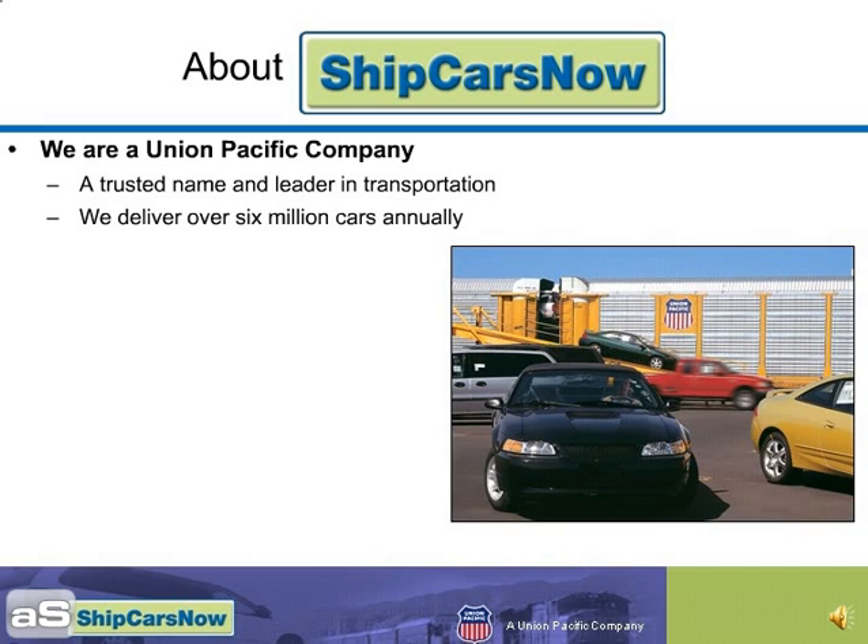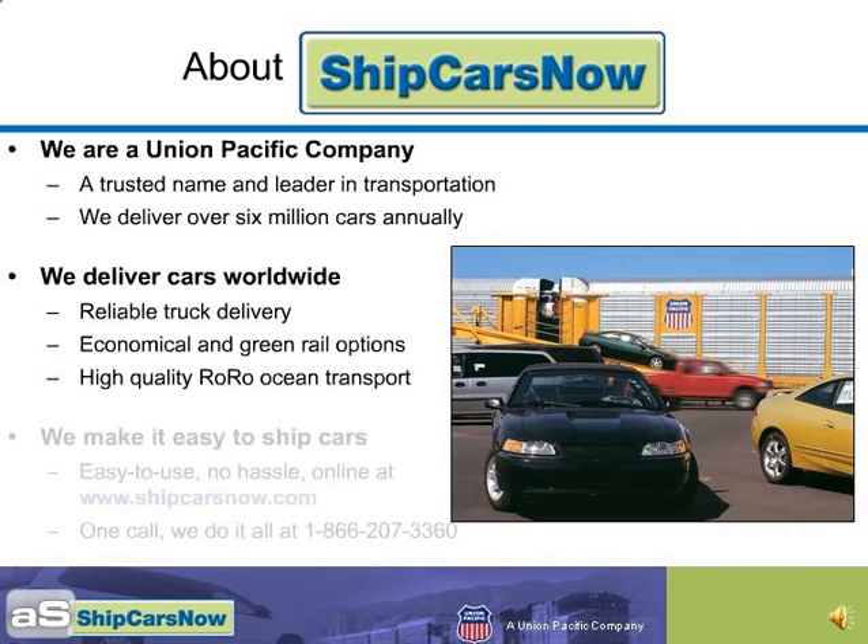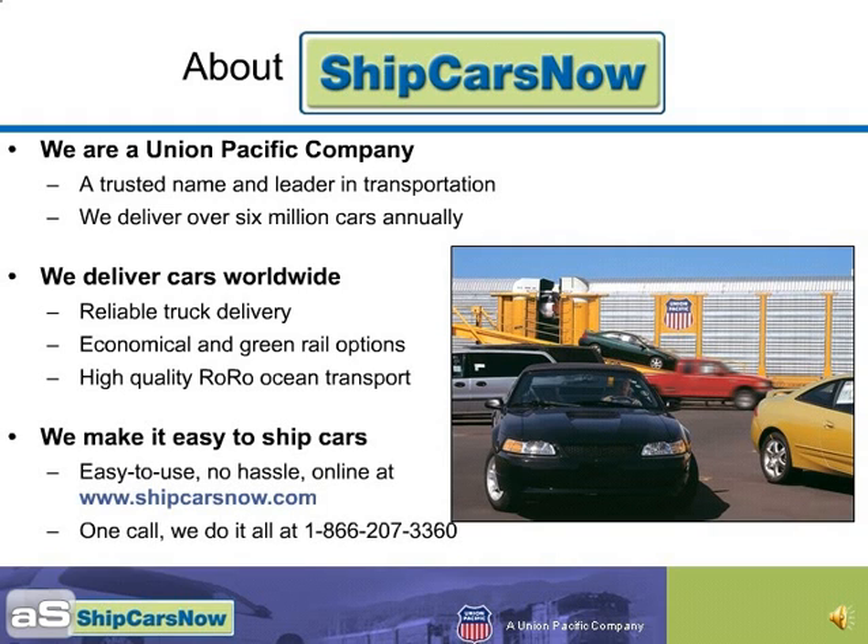A little bit about Ship Cars Now. We are a Union Pacific company, a trusted name and leader in transportation. We deliver over 6 million cars annually, worldwide. We provide 99.98% damage-free auto transport using reliable and efficient truck delivery, economical and green rail options, and high-quality roll-on, roll-off ocean transport. We make it easy to ship cars and provide easy-to-use, no-hassle online service at shipcarsnow.com. All it takes is one call or one click, and we take care of everything. Call us toll-free at 866-207-3360.